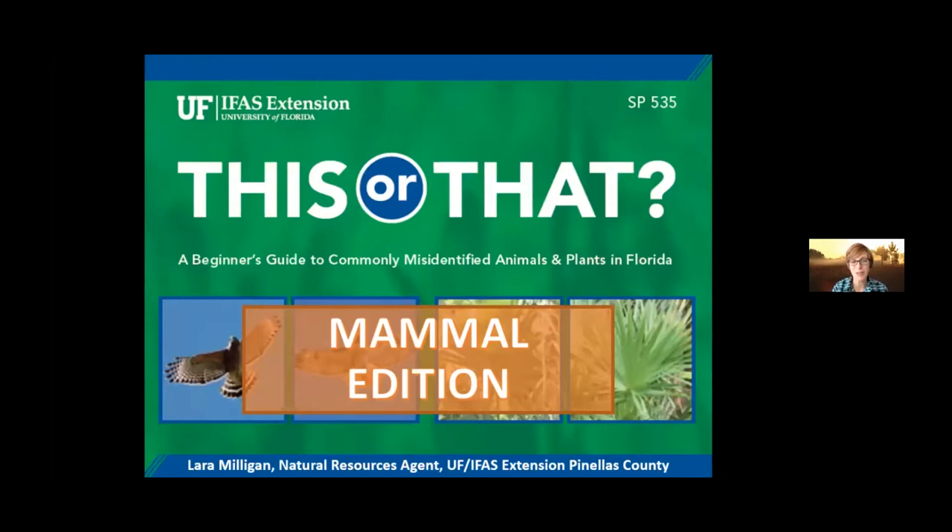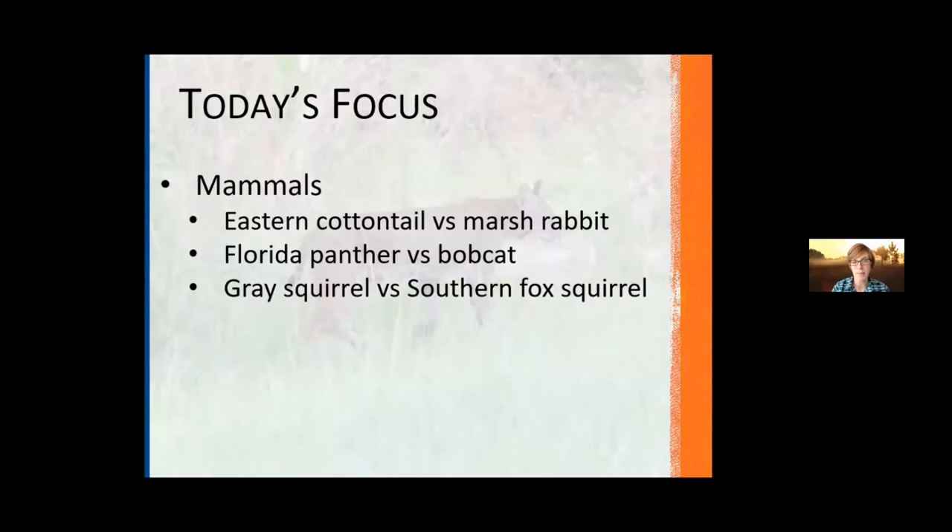We're going to dive into what I'm calling the 'This or That Mammal Edition.' This whole presentation is inspired by a field guide, which I'll mention in a second. These are the species we're going to be exploring: the eastern cottontail rabbit versus the marsh rabbit, the Florida panther versus the bobcat, and then the gray squirrel versus what we are now calling the southern fox squirrel.